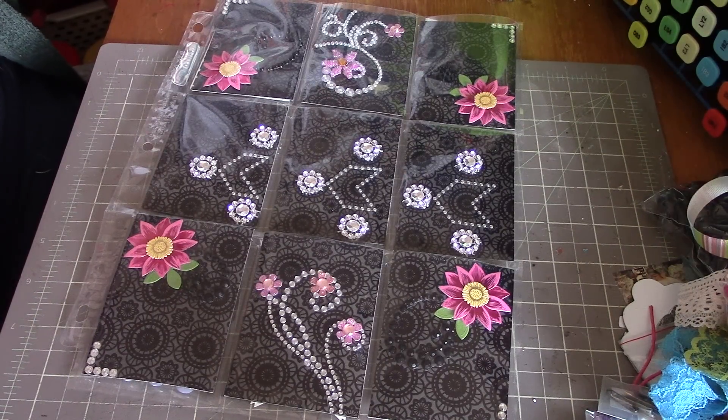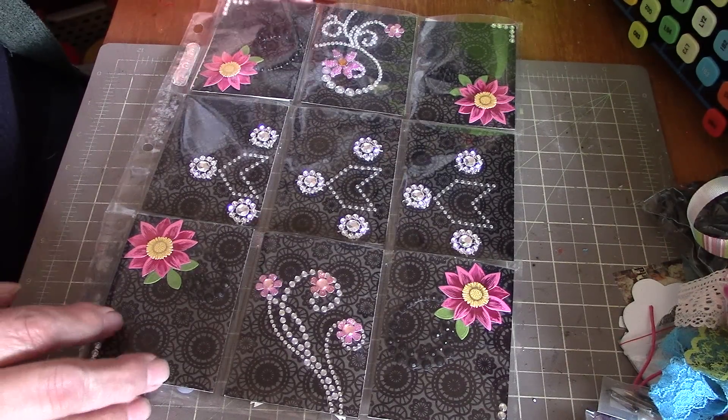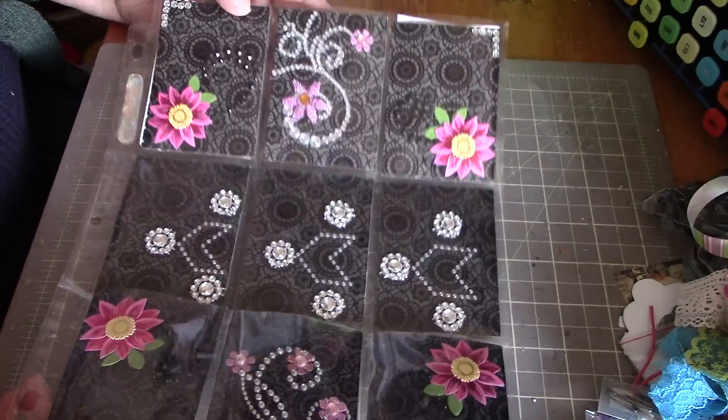Hey everybody, it's Peggy. Paige had sent me a pocket letter a while back, and her post office lost it. She went to track it and they had no record of it at all. Look what arrived in the mail today — my pocket letter! Don't you just love the post office?